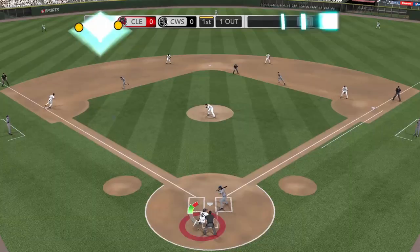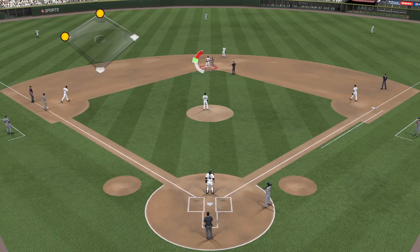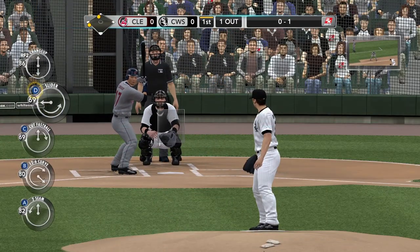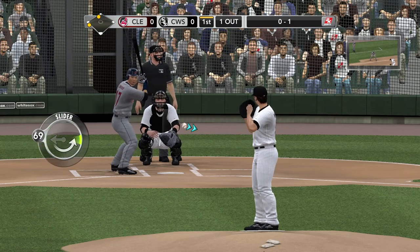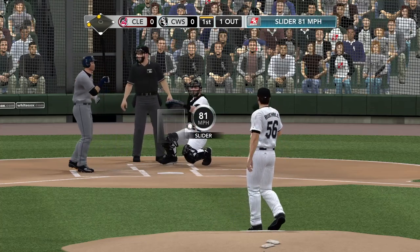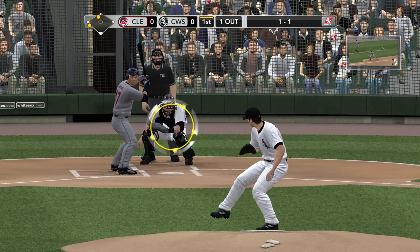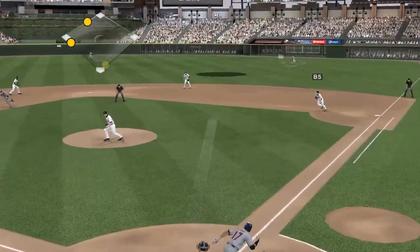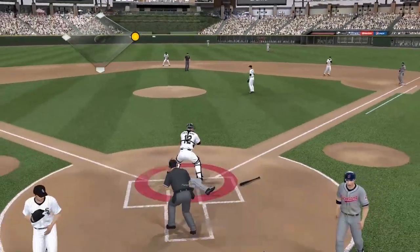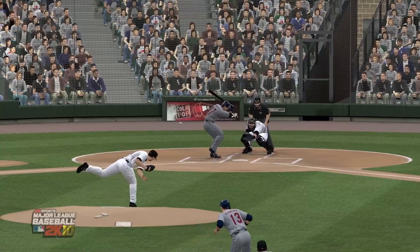They're going to try for a double steal — and it worked, he beat the throw! When you establish the inside part of the plate, it opens up the outside part. He goes with the curveball and gets the strikeout. Burley with the delivery; Shinsu Chu not fooled by that one, evening up the count. Swung on, hit by Chu — and it's in there! Chu knocks in the run, and Cabrera also comes home. Base hit, a big one — brings in a couple of runs.